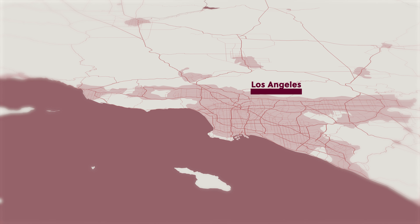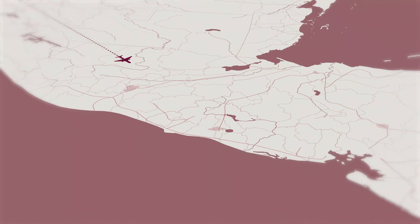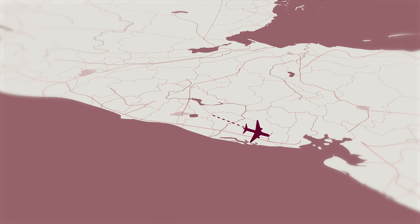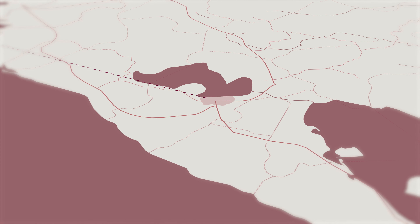After a brief layover there, we're taking Avianca business class on a red-eye overnight flight down to San Salvador, which is going to be the focus of this video where I've got a full day long layover in the city. And after that, it's a quick onward flight to Managua, the capital of Nicaragua, where our trip begins in earnest.